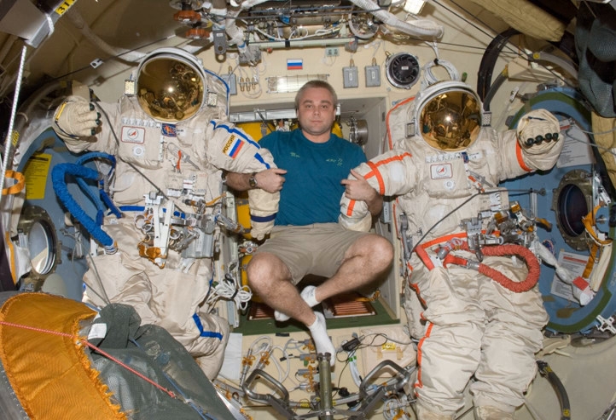The Orlan-MKS is manufactured by NPP Zvezda and has been used on the ISS from 2017 to the present. Its function is extravehicular activity, with an operating pressure of 400 hectopascals (5.8 psi) and a primary life support duration of 7 hours.